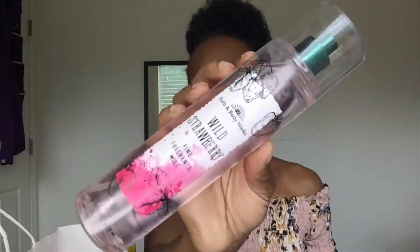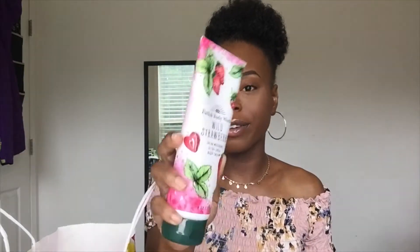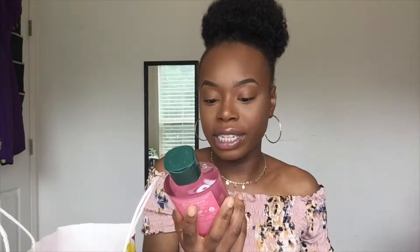When I go into Bath & Body Works, I know some people can buy just a lotion and a spray, but I have to get all three — the body mist, the shower gel, and the lotion, or I don't want it. The first set I got is the Wild Strawberry Fragrance Mist, the Wild Strawberry 24-Hour Moisture Ultra Shea Butter Body Cream — the packaging on this is so cute — and the Wild Strawberry Shea and Vitamin E Shower Gel. This smells so good, just like strawberries and something else. This is one of my favorite ones that I purchased so far.